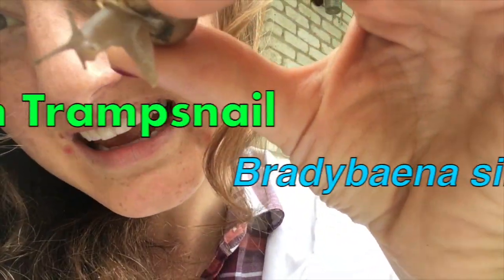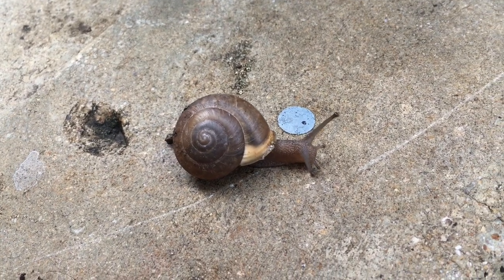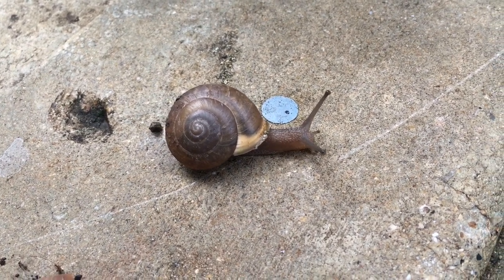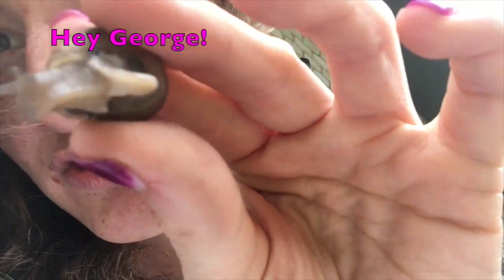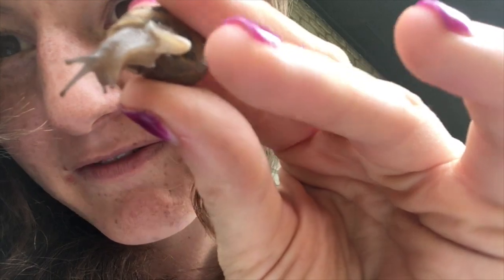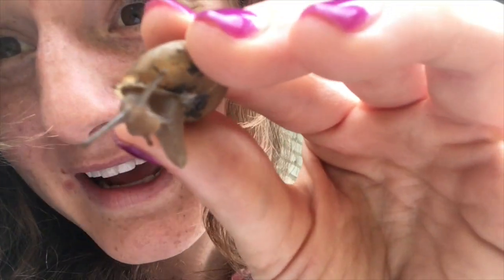This is the Asian tramp snail, Bradybaena similaris - I think I'm saying that right. We're gonna call him George. George here has that big sluggish body down by my finger, and that is his entire foot. Oh my god, he's so cute!